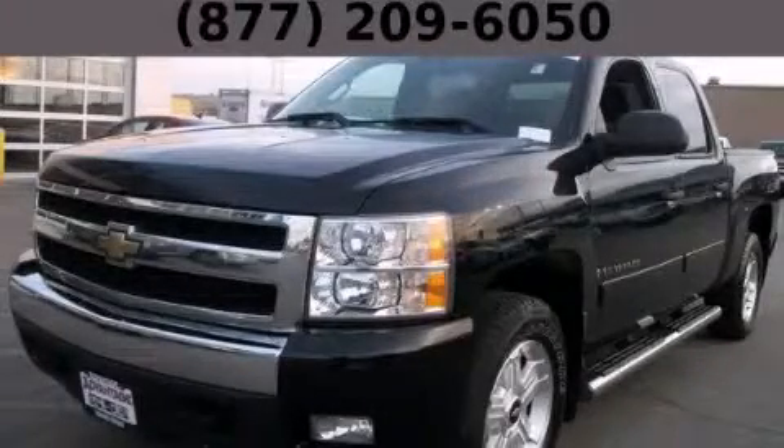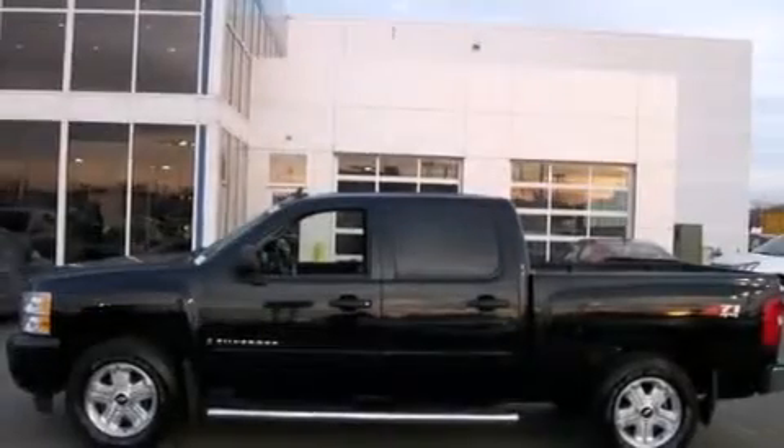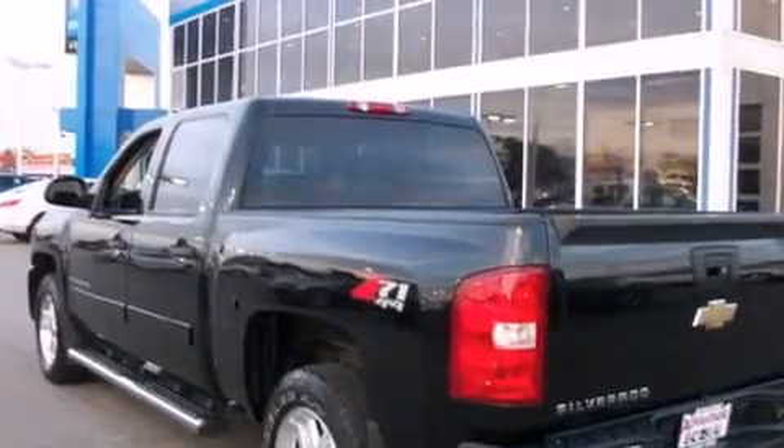This is a 2008 Chevrolet Silverado 1500. It has what you need for work as well as what you want for play. It has a 5.3-liter 8-cylinder engine and an automatic transmission.